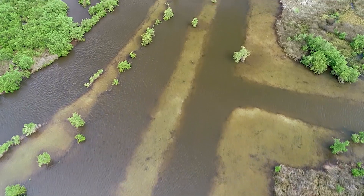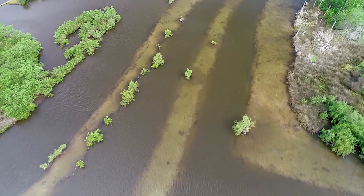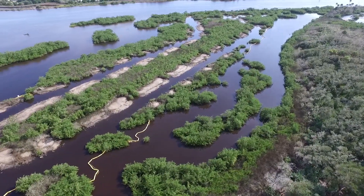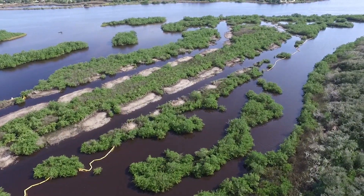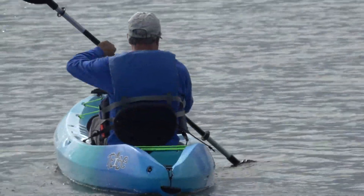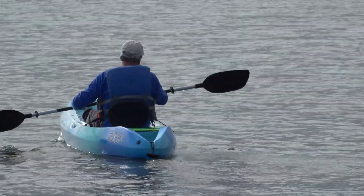As the project area recovers in the months and years ahead, we will see it begin to look more like it would have if dragline ditching hadn't occurred. Our project set it on the path to be able to recover. Habitat restoration is a great project for returning the habitat back to where it was for people to enjoy.